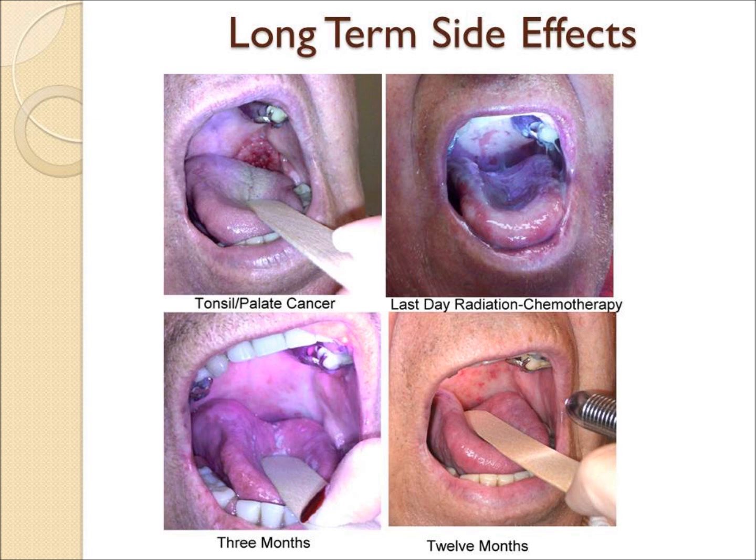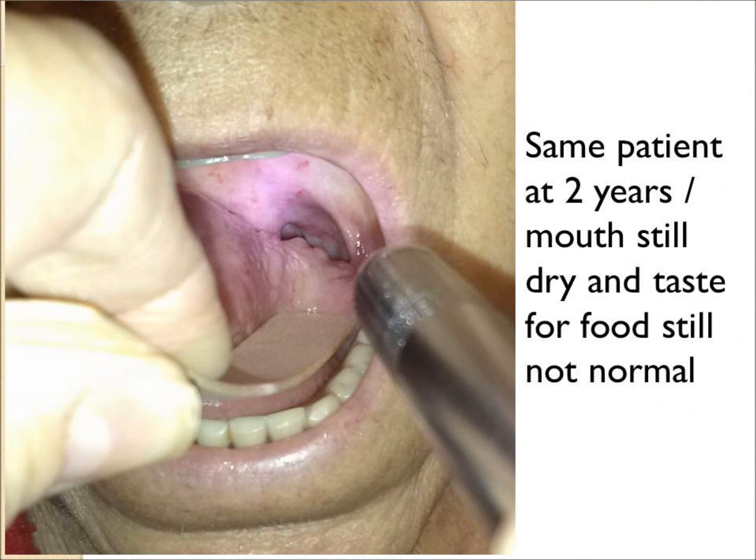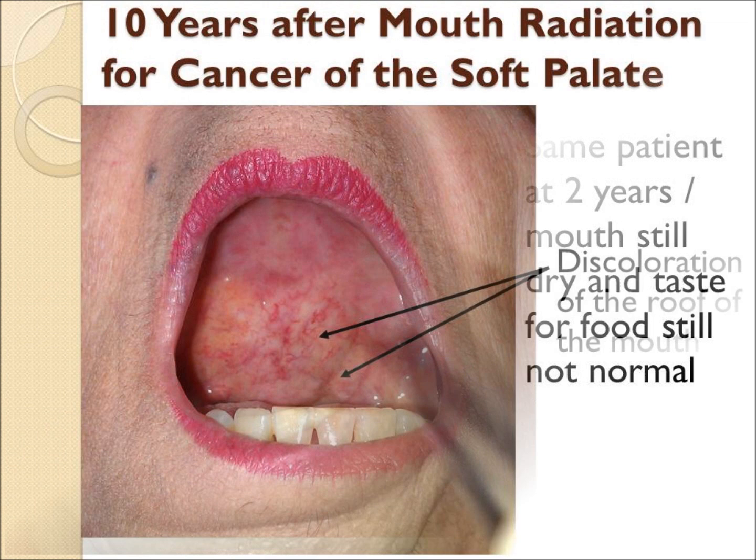This is the same tonsil patient at three months and then twelve months. If you look closely, there are abnormal blood vessels called telangiectasia, and the roof of the mouth and tongue are still dry even a year later. By two years, the patient still had dryness and his taste was still off.